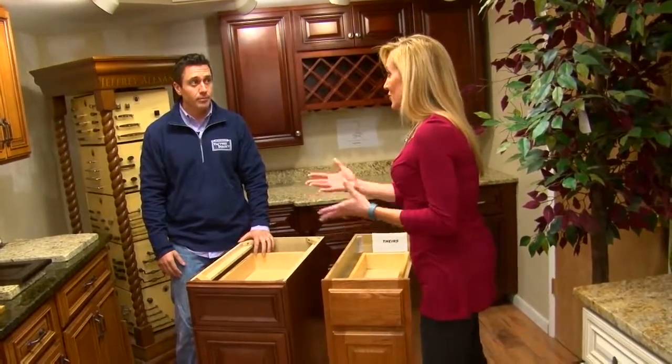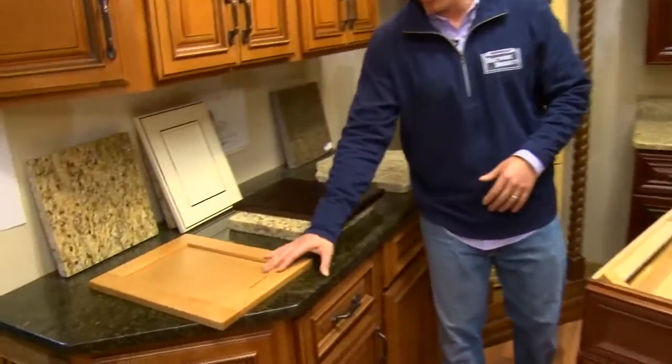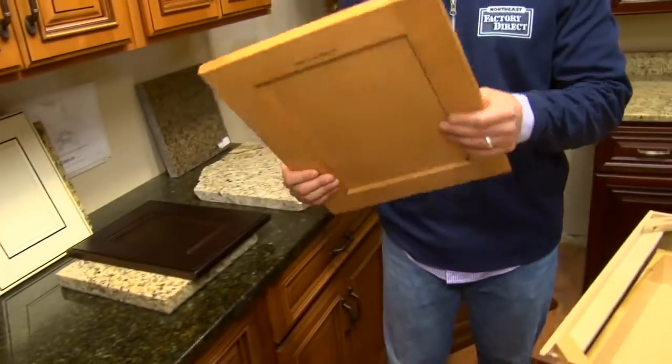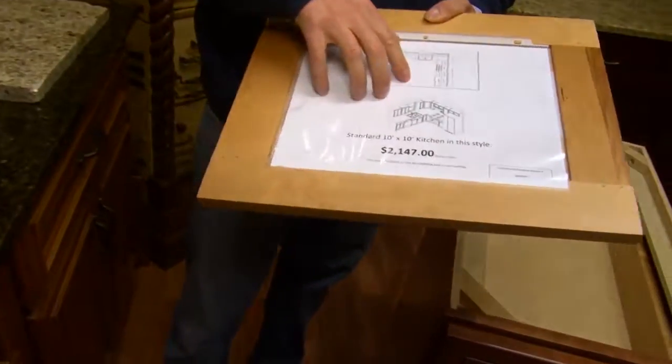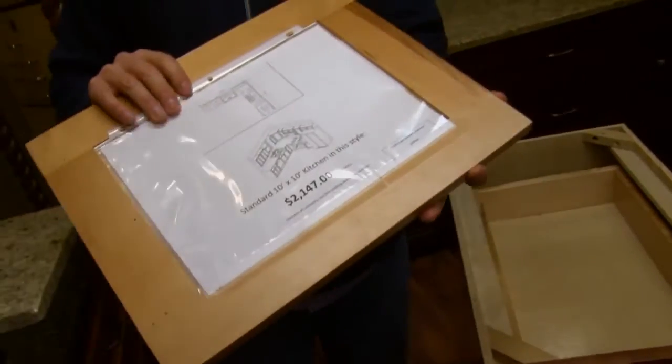We carry the most popular door styles. For example, the maple shaker door — a 10x10 kitchen would be $21.47, which would typically retail for around $7,000 to $8,000 for the same type of cabinets.